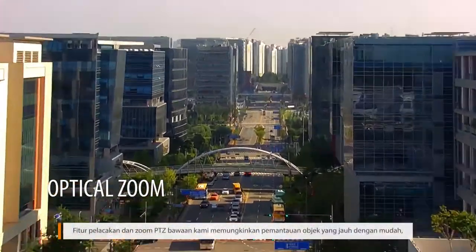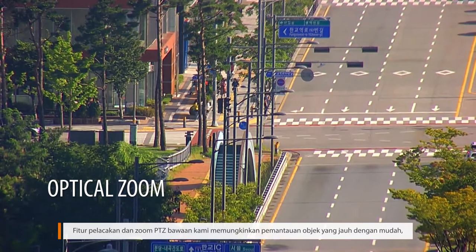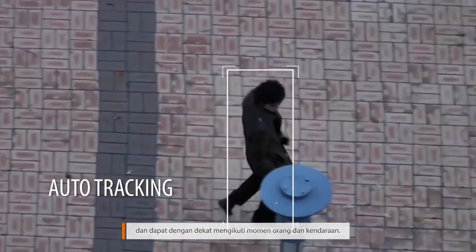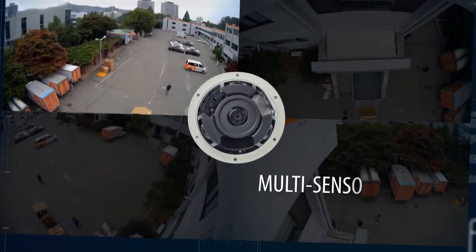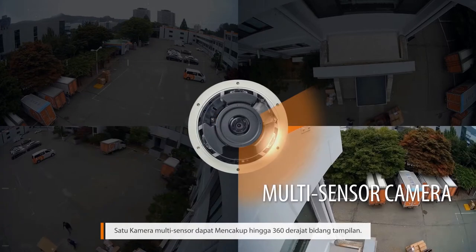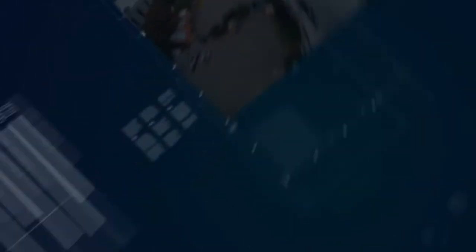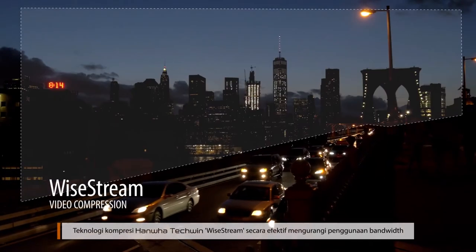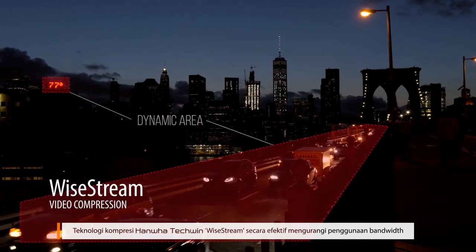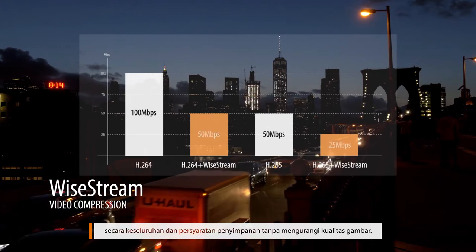Our built-in PTZ tracking and zoom features allow the monitoring of distant objects with ease and can closely follow the movement of people and vehicles. A single multi-sensor camera can cover up to a 360-degree field of view. Hanwha Techwin Y-Stream Compression Technology effectively reduces each camera's overall bandwidth usage and storage requirements without compromising on image quality.